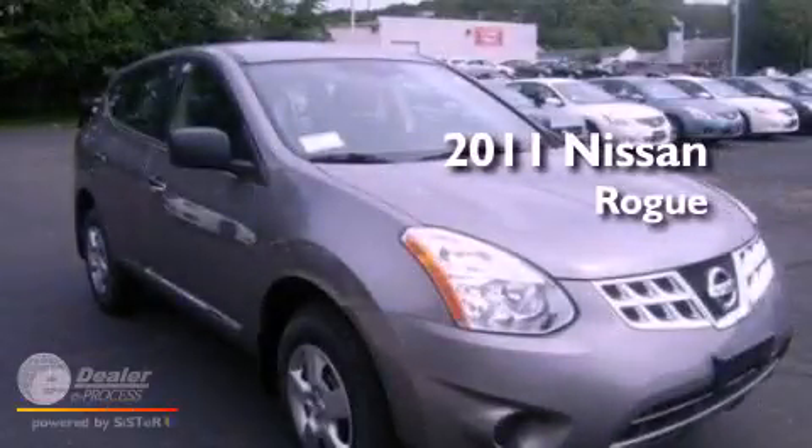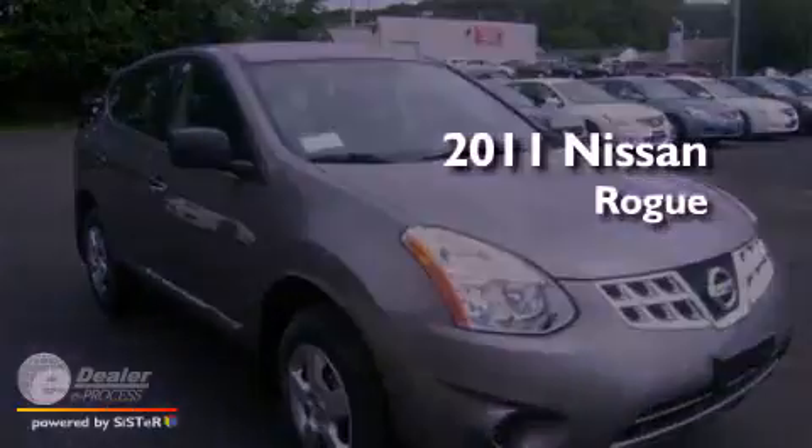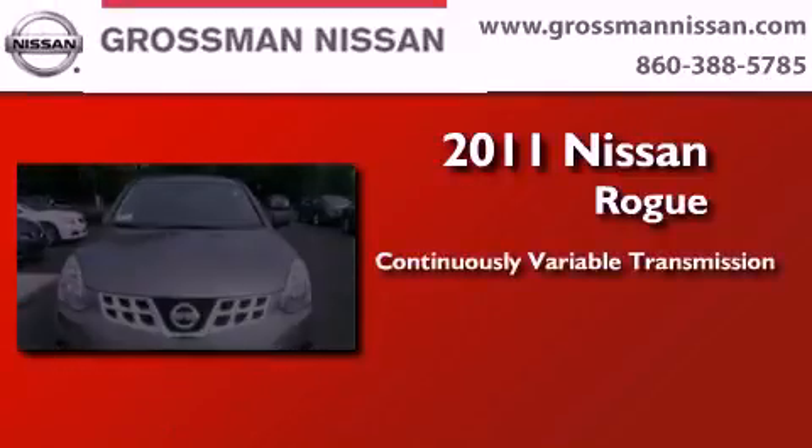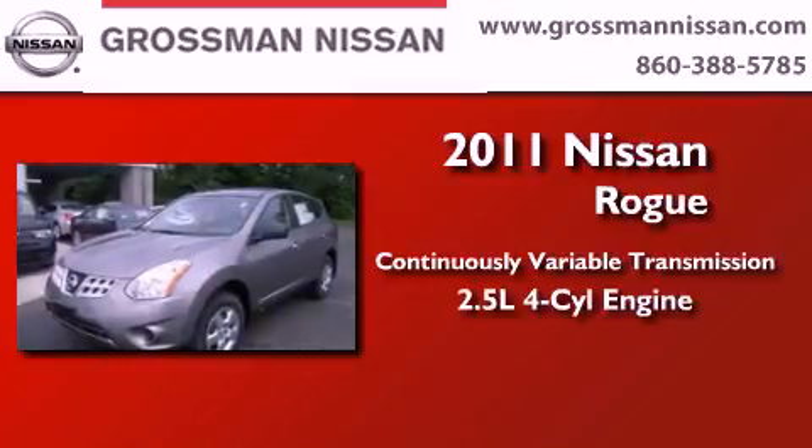This is a brand new 2011 Nissan Rogue. This crossover has a continuously variable transmission and an inline four-cylinder engine.